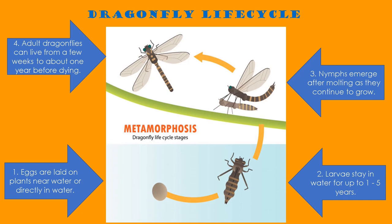When it is ready, it will crawl out of the water and nymphs will emerge after molting as they continue to grow. Adult dragonflies can live from a few weeks to about one year before dying.